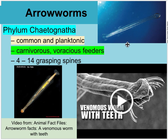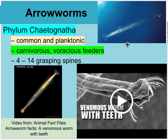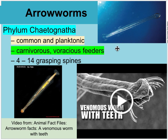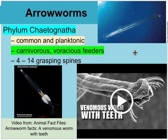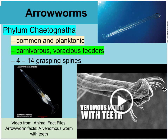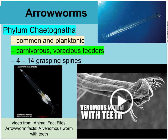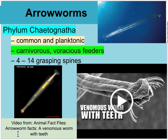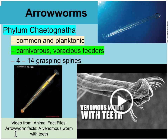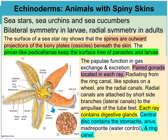Moving on to a phylum containing arrow worms — these are very common and planktonic, meaning they can't move against a current. They are voracious feeders with venomous spines and teeth to grab and eat prey. There's an Animal Fact Files video: 'Arrow Worm Facts — A Venomous Worm with Teeth.' It's a small group. We now move on to the phylum Echinodermata — the spiny skins.